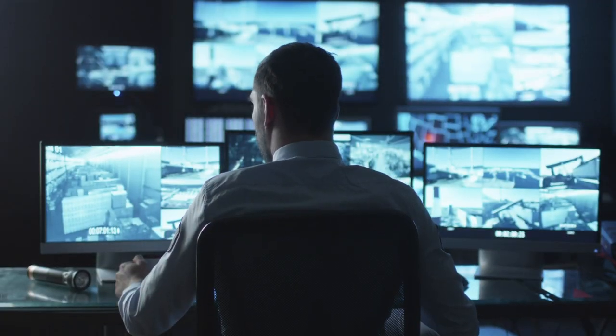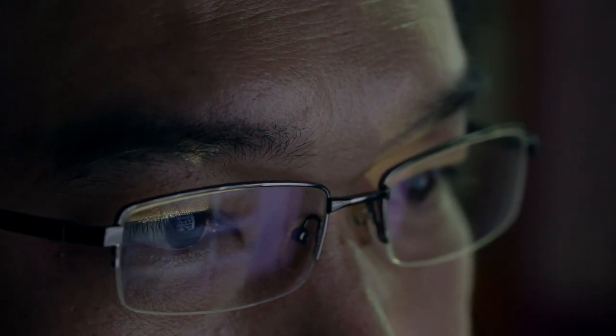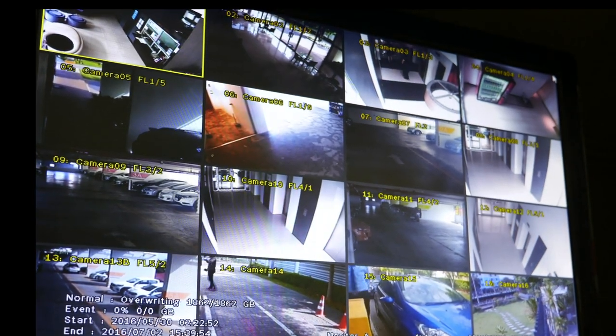If a picture is truly worth a thousand words, ask yourself: are you getting a thousand words out of every picture? Not every security camera is created equal. The need for precise information is paramount, and if you can't trust your camera to deliver exactly that, what is it doing for you?